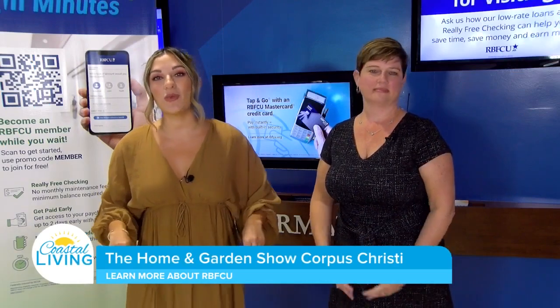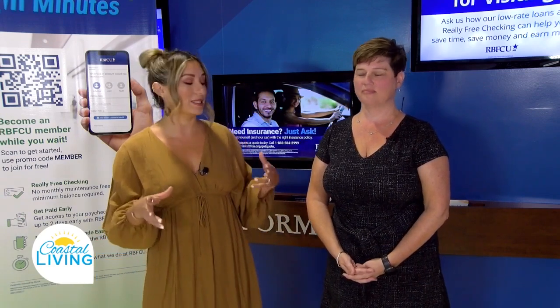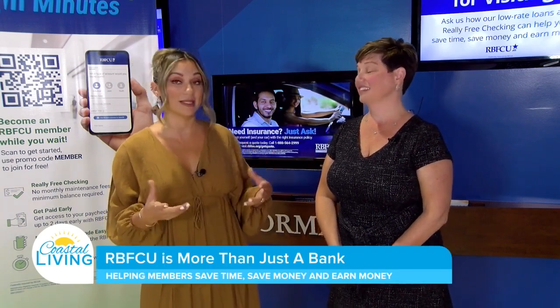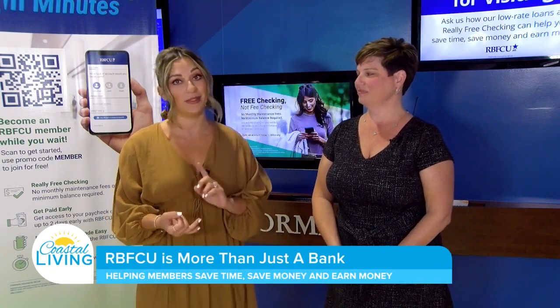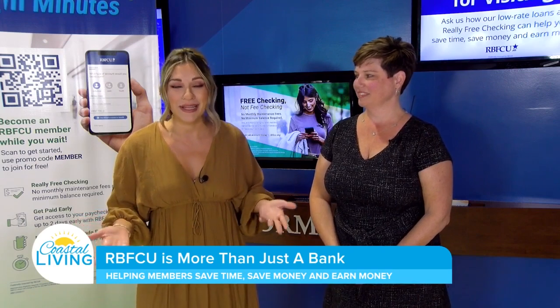The home and garden show is happening all weekend long, and if you stop by, you're going to see a lot of improvements you'd like to make to your home. This summer's heat was a big eye opener — we're thinking more insulation, new window panes, and a lot of different improvements. But where do we get the money to do it?